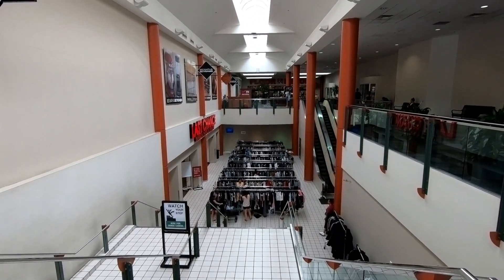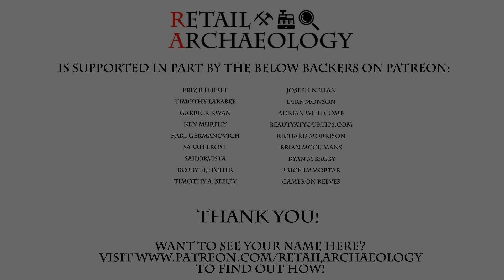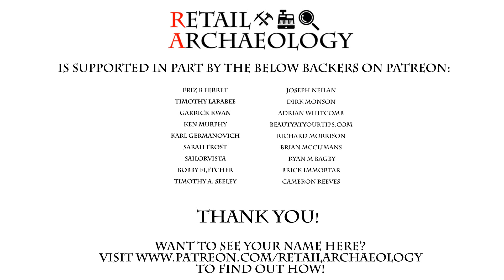As always everyone, thank you for watching. Want to see your name here? Head on over to patreon.com/retailarcheology to find out how you can help support the channel.